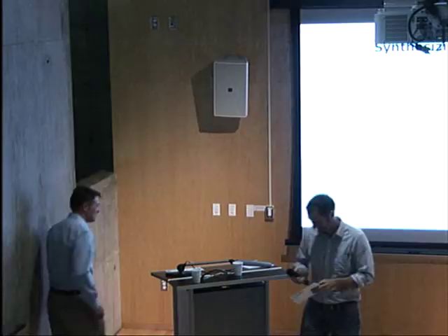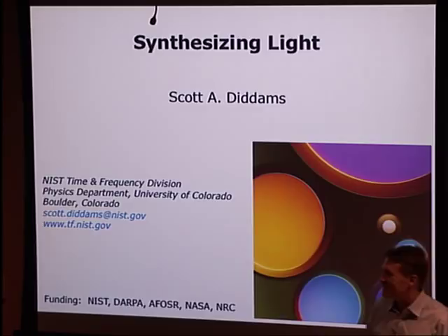More recently, he's been working on micro-resonator frequency combs, and he'll be telling us a little bit about some of that work today. Thanks for coming up. Thank you very much, Jason. Thanks for the kind introduction.